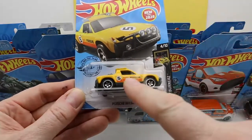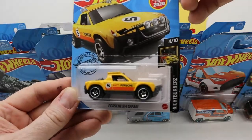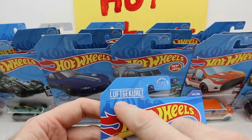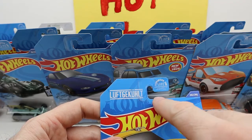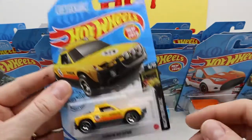In my last video I opened this one up. This Porsche 914 Safari — it's like an off-road car. Right here it says 'Luftgekühlt' which is German. I believe it probably means something like 'lifted' or similar in German.